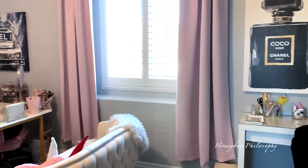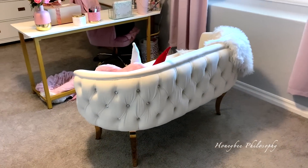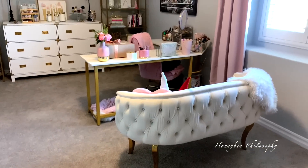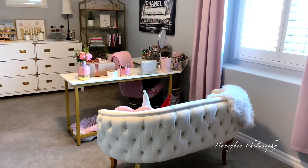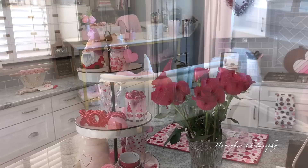I still have to fix the curtains, so don't look at that. I think I might move the chair — maybe angle it a little more instead of having it right in front of the table. I'll show you in more detail soon.